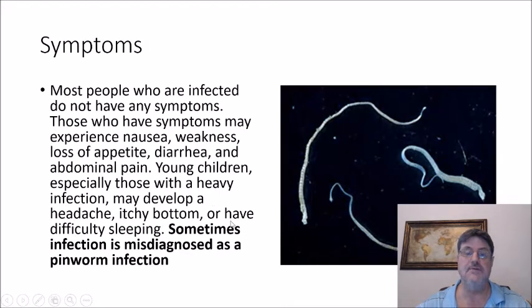The symptoms of H. nana: most people who are infected do not have any symptoms. Those who do may experience nausea, weakness, loss of appetite, diarrhea, and abdominal pain. Young children, especially those with heavy infection, may develop a headache, itchy bottom, and difficulty sleeping. Sometimes infection is misdiagnosed as a pinworm infection based on the symptoms.